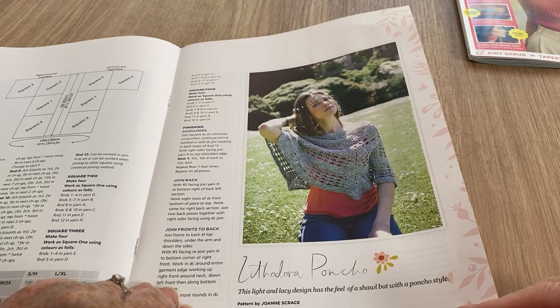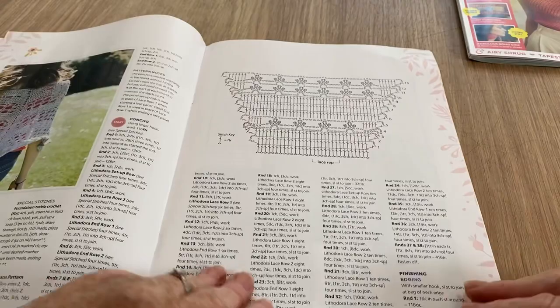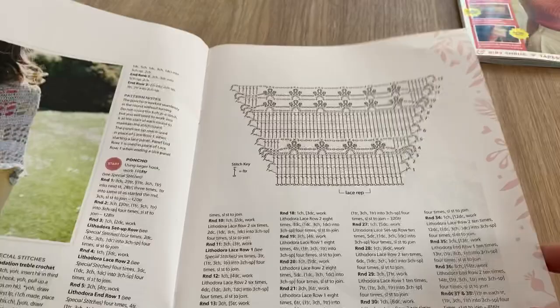The Lithodra Poncho - why can't they just call it something normal? Light and lacy design, has the feel of a shawl but with a poncho style. And there's the chart.